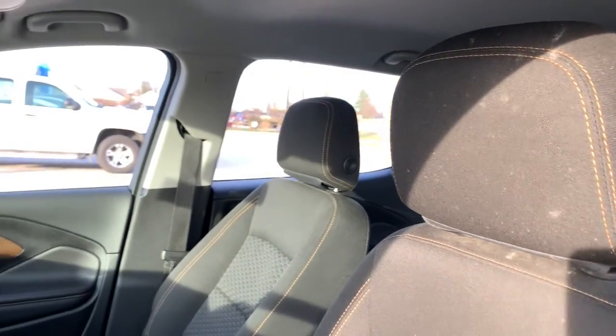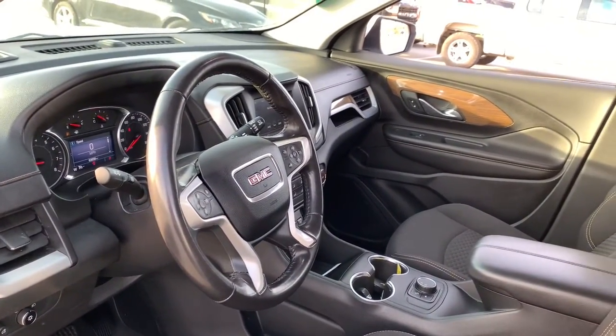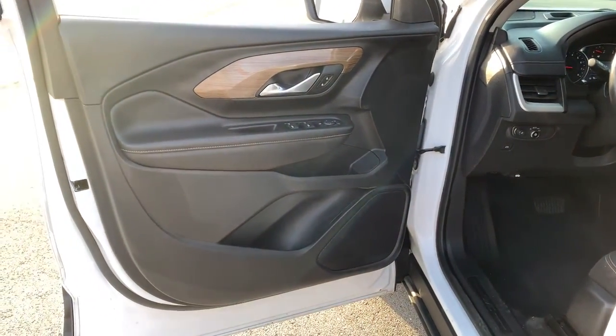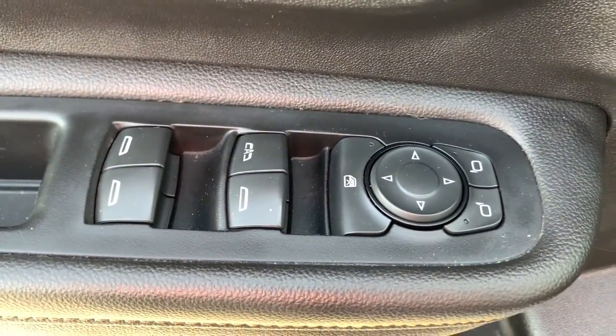These are just some of the great options this vehicle comes with: keyless entry, aluminum wheels, alarm, Bluetooth connection, electronic stability control, rear spoiler, auto dimming rear view mirror, intermittent wipers, traction control, HID headlights.